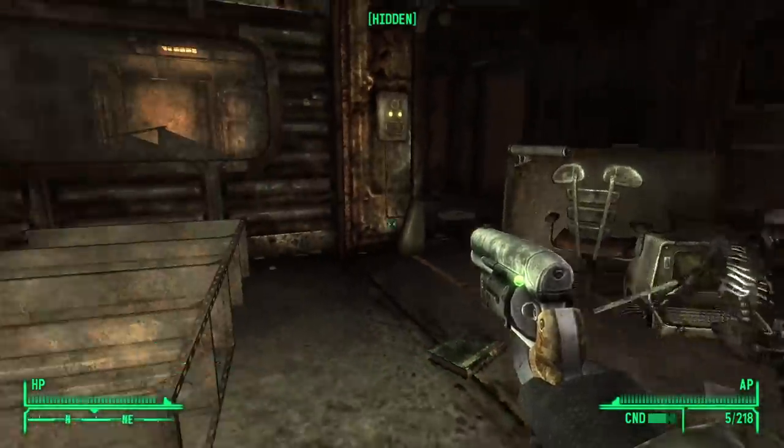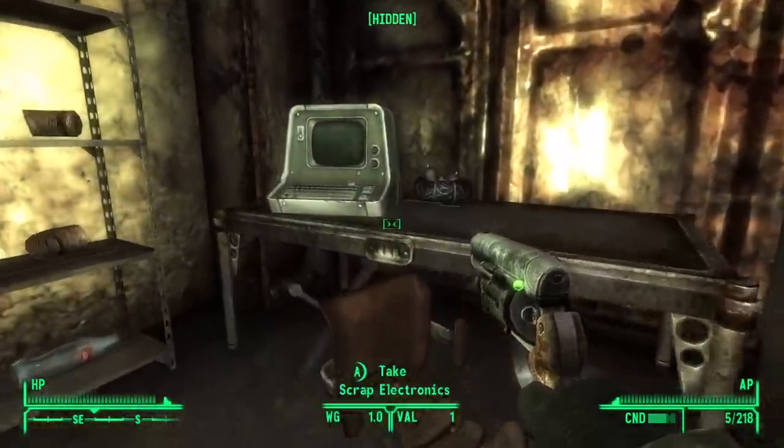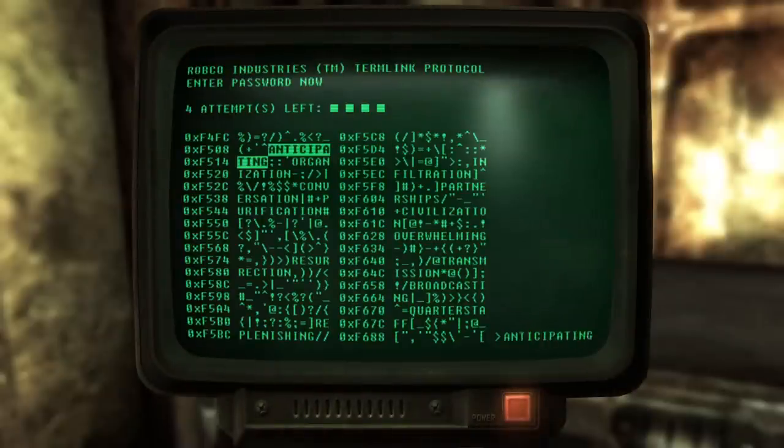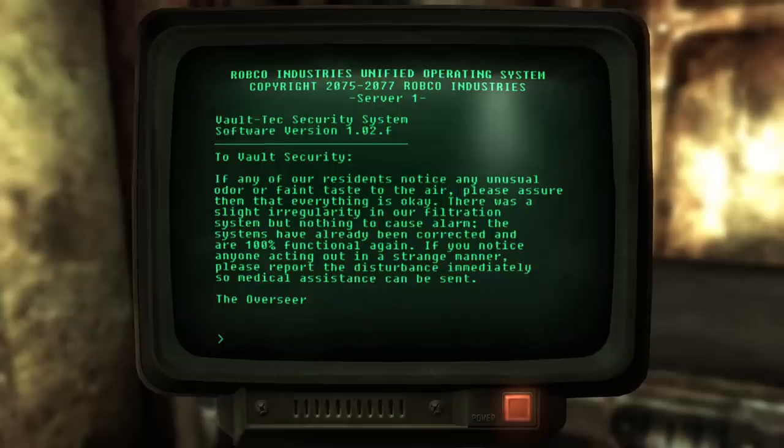If you've got amazing Science skill, you can get a good part of the story immediately. Right by the vault door, you've got the security terminal. 'To vault security: if any of our residents notice any unusual odor or faint taste of the air, please assure them everything is okay. There was a slight irregularity in our filtration system but nothing to cause alarm. The systems have already been corrected and are 100% functional again. If you notice anyone acting out in a strange manner, please report the disturbance immediately so medical assistance can be sent.' So something's being pumped into the air — contrary to what the overseer is saying, it was not just a little technical accident.